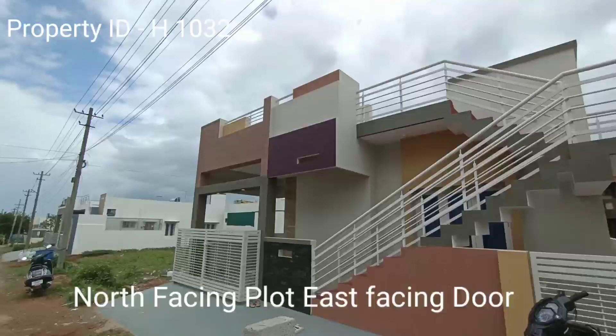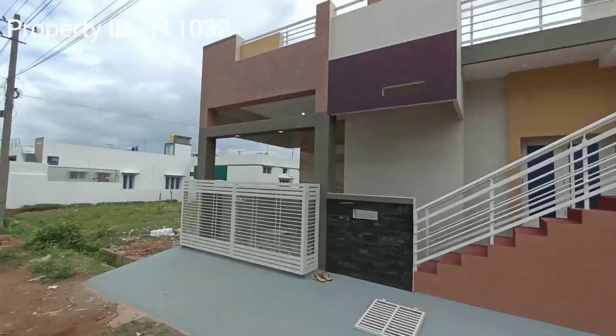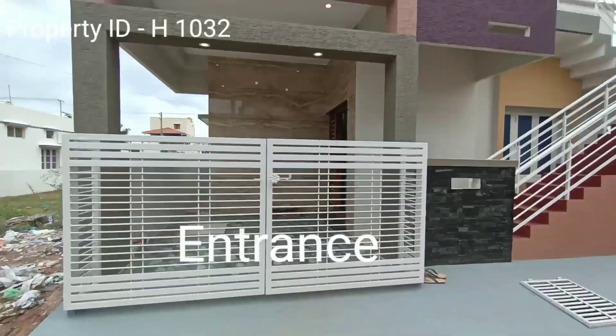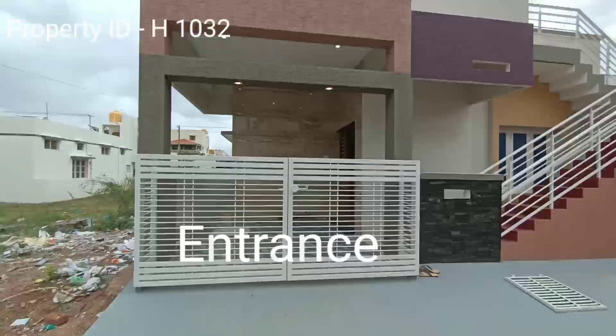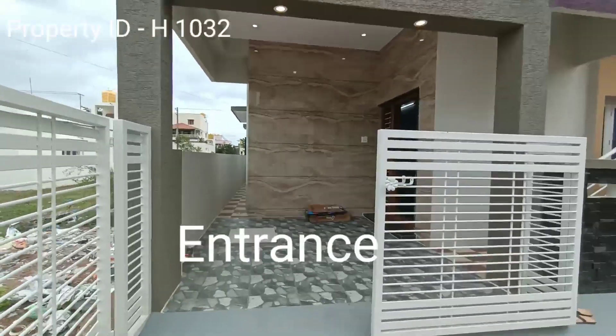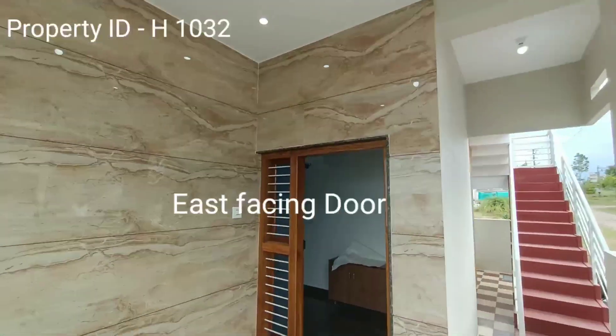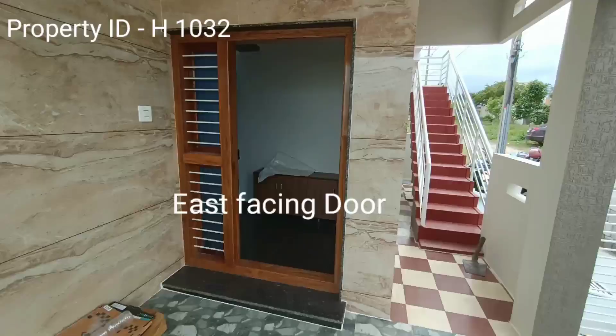Basically, it's a north-facing site. So you can watch, it is a north-facing site, almost completed. This has an east-facing door.